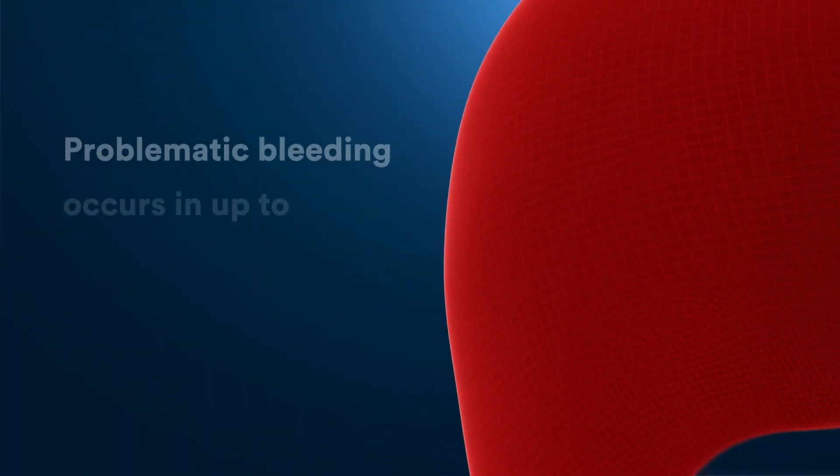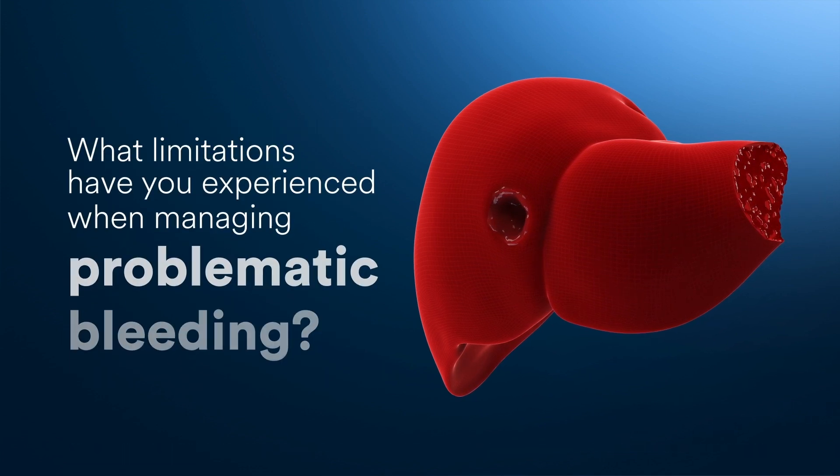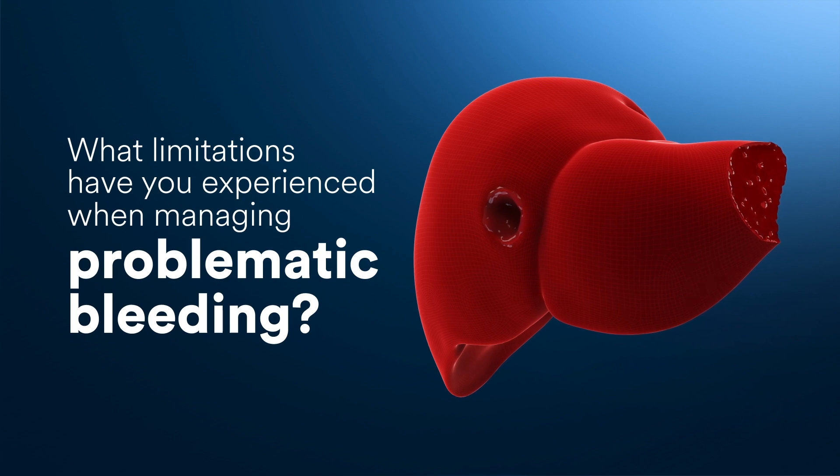Problematic bleeding occurs in up to 24% of open surgery and MIS procedures on solid organs. What limitations have you experienced when managing problematic bleeding?